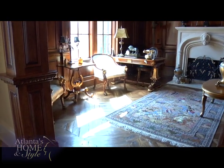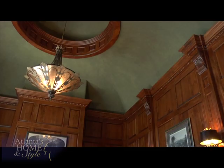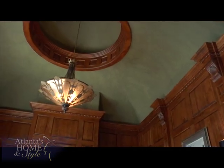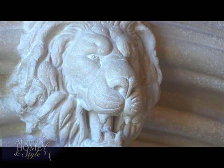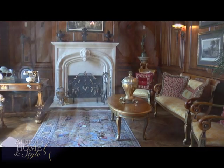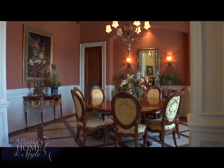Once inside, you're greeted by a library with warm wood and unique flooring. I used a lot of cherry wood. For the fireplace, we used limestone. My favorite animal is lion, so I used a lion's head that I put in that fireplace. The dining room features a unique ceiling.